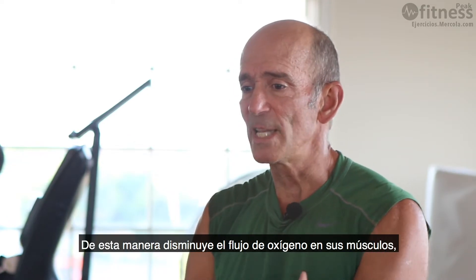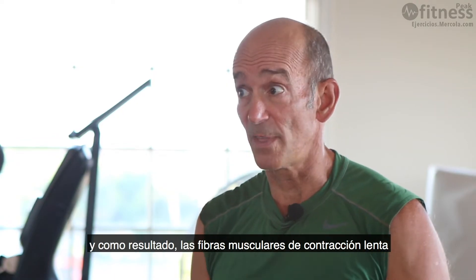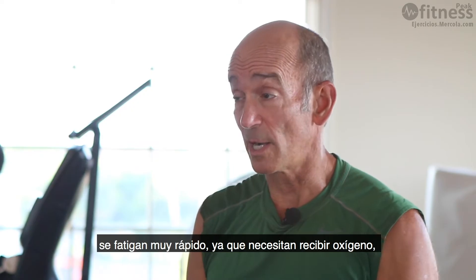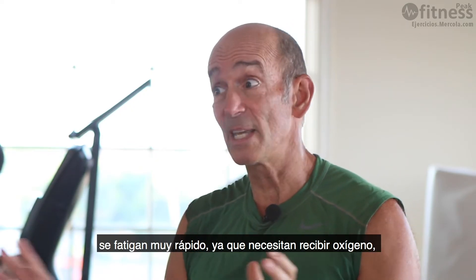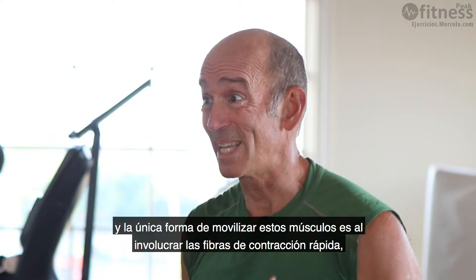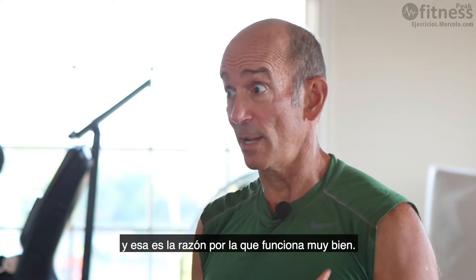You're decreasing the oxygen flow in your muscles, and as a result, the slow-twitch muscle fibers — which require oxygen — fatigue out very quickly. The only way to then move the muscle is to engage the fast-twitch fibers, and that is really why blood flow restriction training works so well.